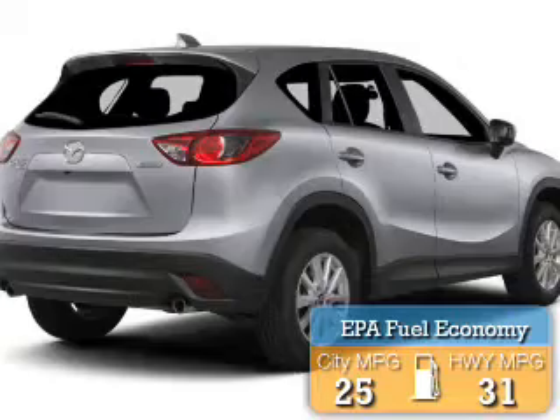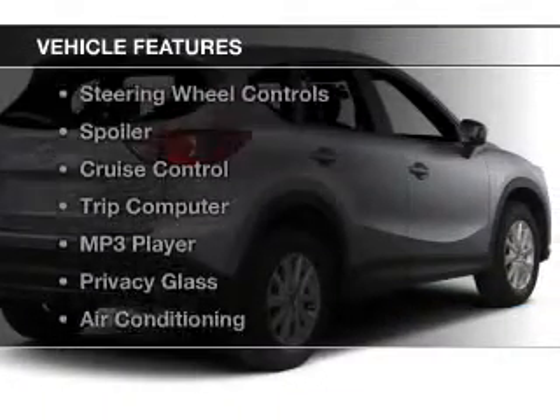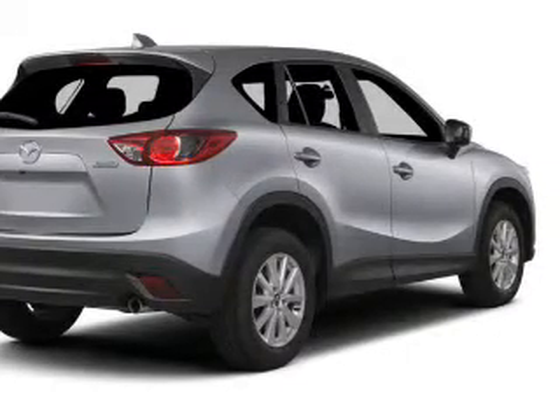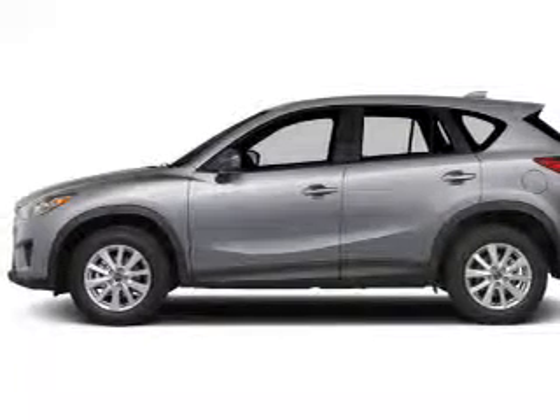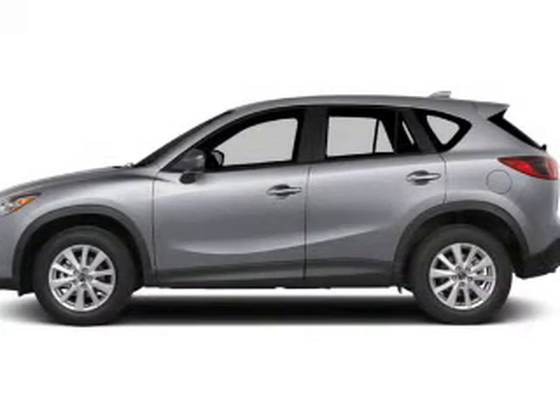Great fuel efficiency saves you money by requiring fewer trips to the gas station. The features include Bluetooth connectivity, a satellite radio, digital radio, steering wheel controls, a spoiler, cruise control, a trip computer, an MP3 player, privacy glass, and air conditioning.